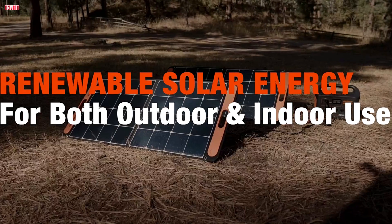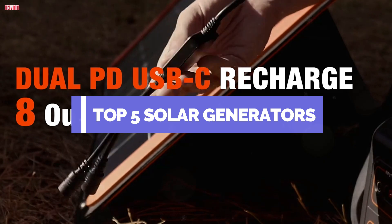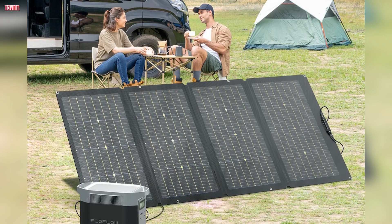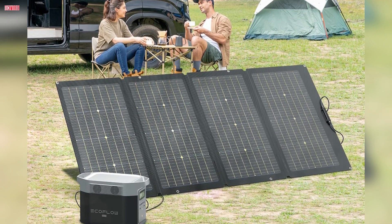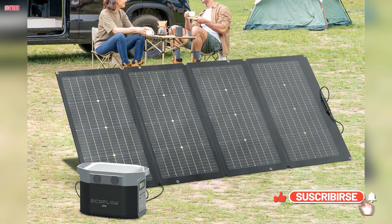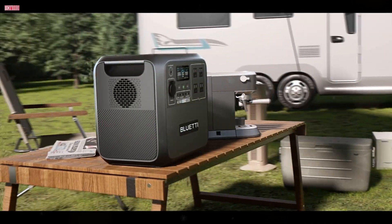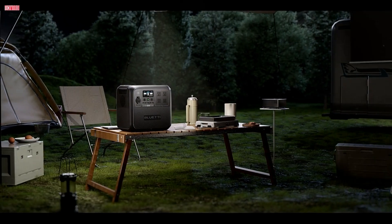Welcome back, everyone. Today, we're diving into the top five solar generators of 2024, perfect for your outdoor adventures, emergencies, or home backup needs. We'll be reviewing the Jackery Solar Generator 300, Bluetti Solar Generator AC 180, EF EcoFlow Solar Generator Delta II, Delta Max, and the Jackery Solar Generator 1000. Stay tuned to find out which one suits your power needs the best. Let's get started.